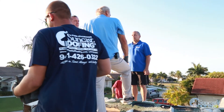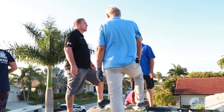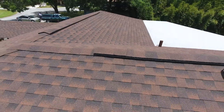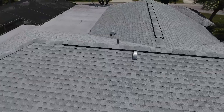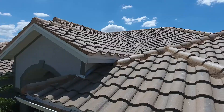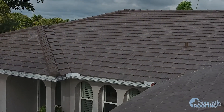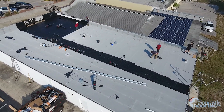My name is Tom from Suncastle Roofing. We've been in the roofing industry for 25 years. At Suncastle Roofing our specialties are shingle roofs, tile roofs, flat roofs, and metal roofs.